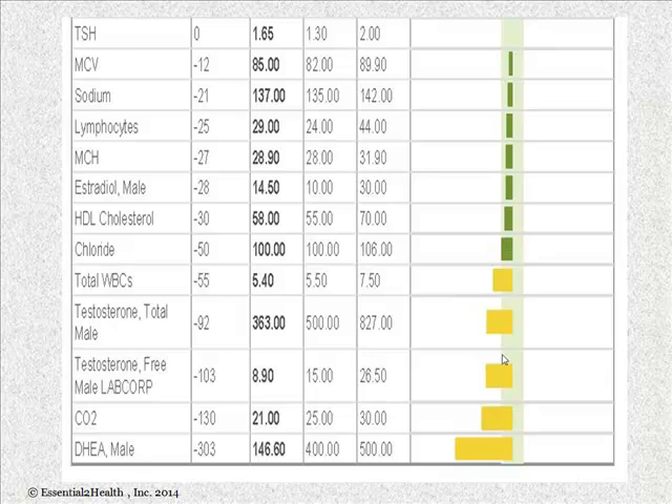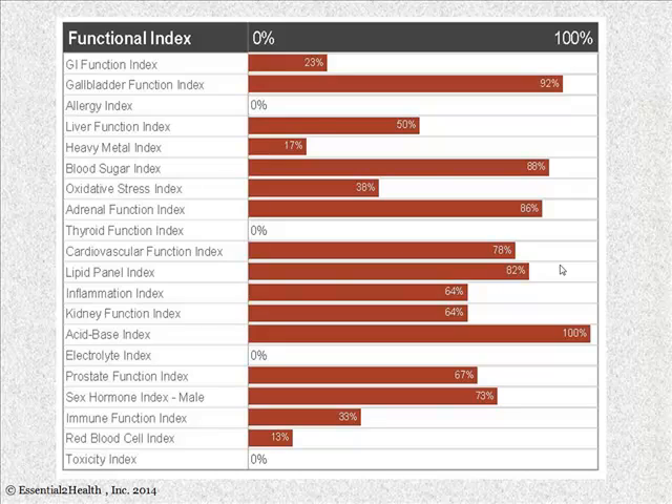The yellow boxes indicate chemistries that have drifted too low. We also take a look at hormone levels — this happens to be for male, though we do this for female as well — and we'll look at all the hormones to tell if they're becoming too low or depleted, which certainly could affect system functions.